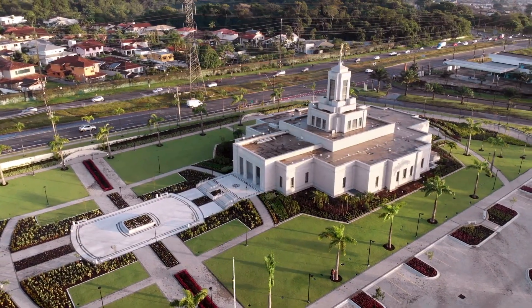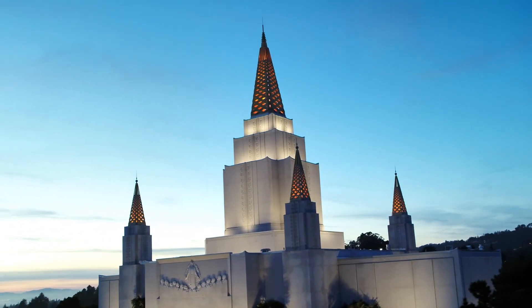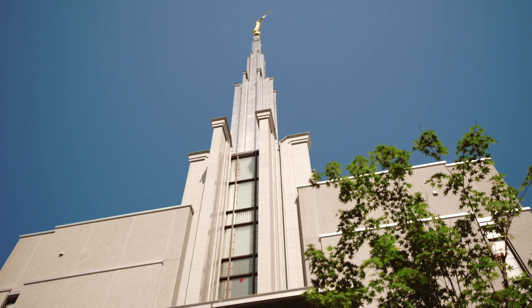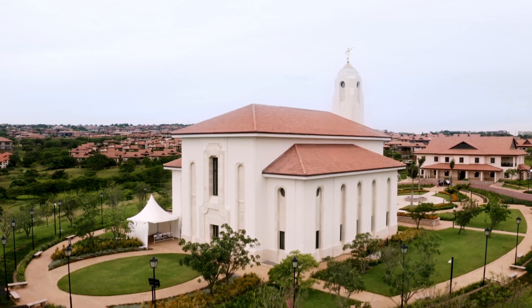Temples of the Church of Jesus Christ of Latter-day Saints are sacred places of worship. They are considered houses of the Lord, where God's presence dwells. But over time, all temples require maintenance, remodeling, and renovation to ensure they last for generations to come.